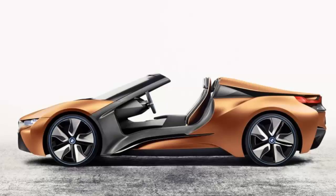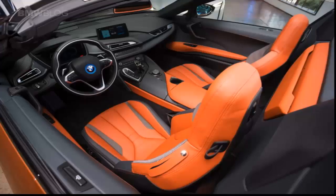BMW says there's still 100 litres of storage space between the stowed roof and the seats. As per the coupe, there's an 88-litre boot in the tail. A glass rear window can be raised and lowered by the driver.